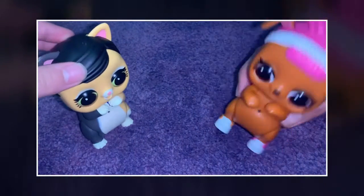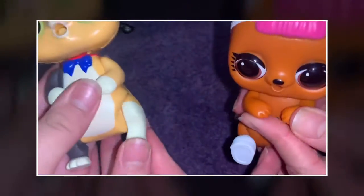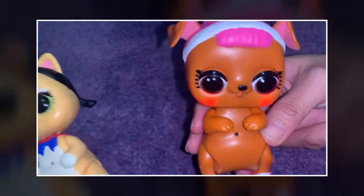Look at this guys — they can change their hands, it's so sweet. Yeah, you can move their hands. And then they made that barking sound.